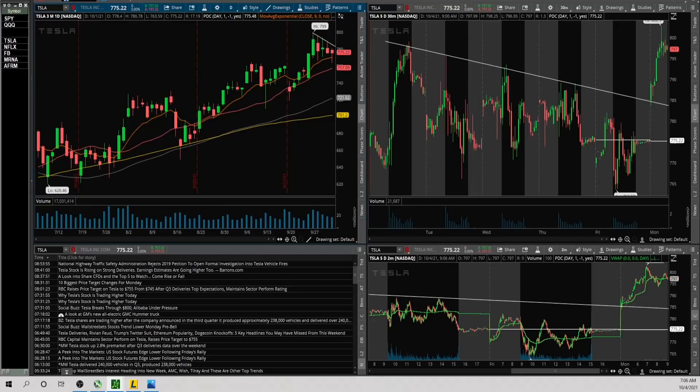Tesla had some big news — it announced that in Q3 it produced approximately 238,000 vehicles and delivered over 240,000. Getting the big gap up on that news, there was a nice flag pattern forming on the daily. 799 was the prior pivot high and it's trading right at it, broke it initially in pre-market. The upside level I'm looking at is the pre-market high of 802.50, and the downside — pretty far away — is the pre-market low of 784.